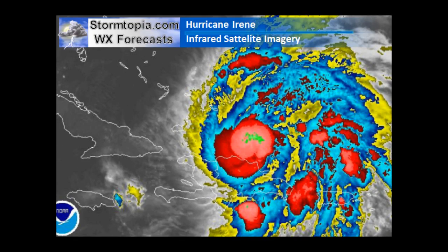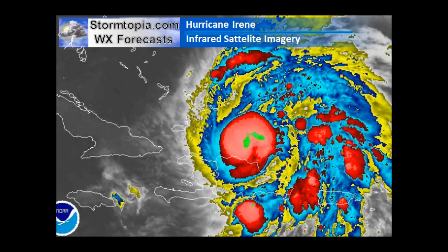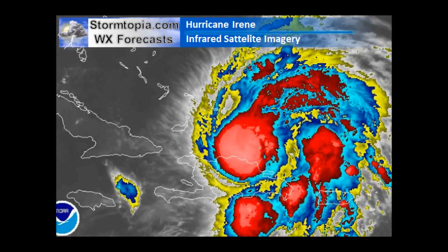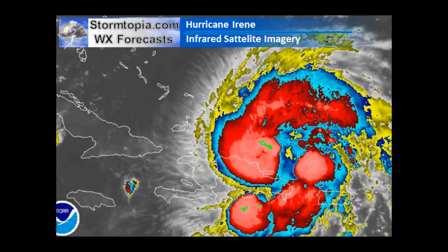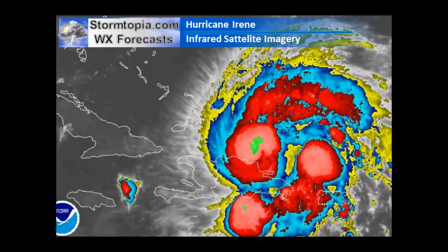Hurricane Irene is posing a major threat to life and property on the East Coast right now. Taking a look at the latest infrared satellite imagery, you can see she is looking good — great shear spans on the outer edges, lots of convection rotating around the center. Hispaniola is getting lashed right now, but the Bahamas are going to see an absolutely catastrophic impact.